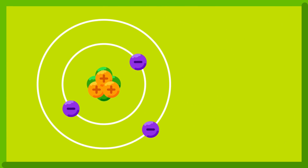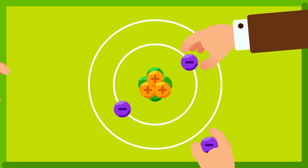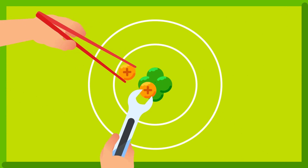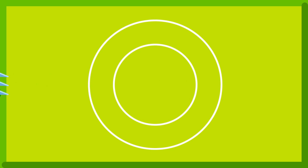As we previously learned, atoms consist of three main components: protons, neutrons, and electrons. These components were not all discovered at once, but rather through a series of hypotheses and experiments that led to revisions of the atomic models.